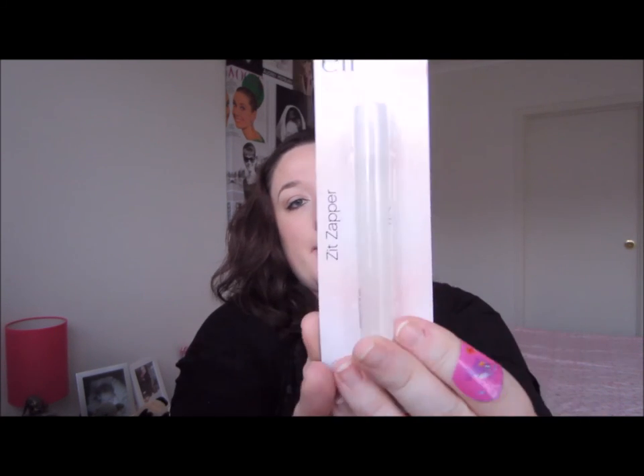I also picked up their zit zapper, which I heard a lot about on YouTube. It zaps blemishes with a unique blend of salicylic acid, tea tree, witch hazel, and camphor. The special clear formula helps fight and prevent acne, reduce swelling, minimize pore sizes, and clear skin. I thought it would be really handy to have when I break out in some hormonal acne.